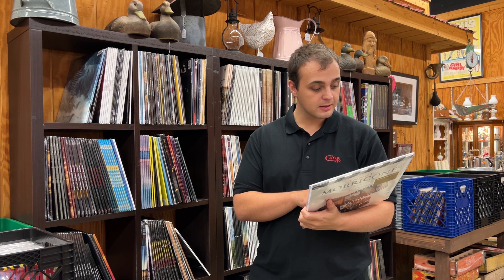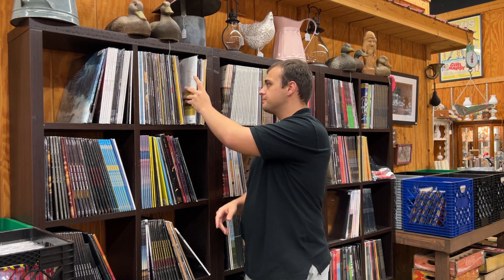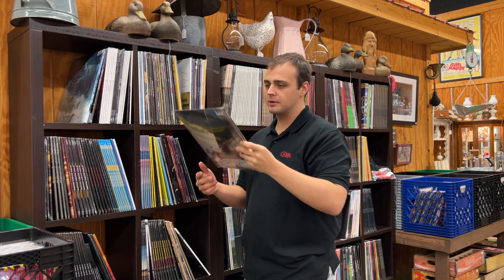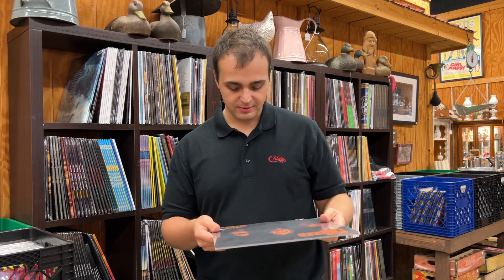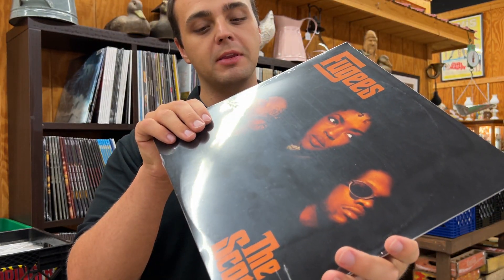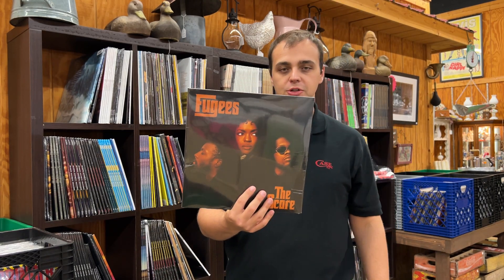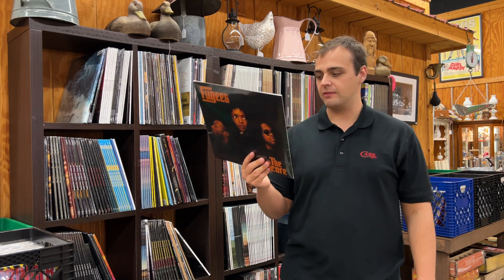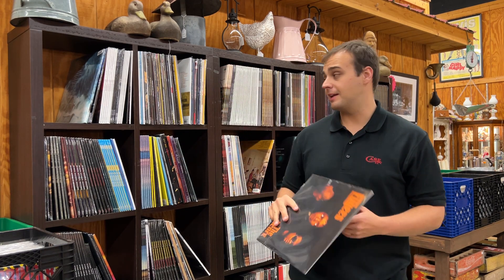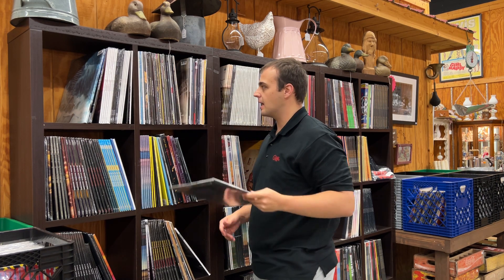Ennio Morricone is one of the most famous film score composers of all time — especially famous for all the classic Clint Eastwood and spaghetti western material, plus a lot of horror stuff too. It's heavy on all the classics: The Good, the Bad and the Ugly and other top spaghetti westerns. Audiophile recording. Next is The Fugees — the album is called The Score. This album always appears on the new vinyl top-selling charts. It constantly stays in the top 25, and it came out in 1996.